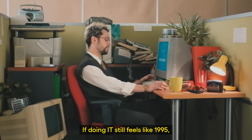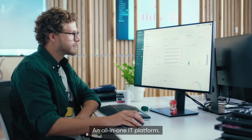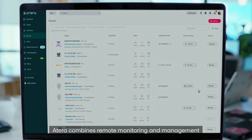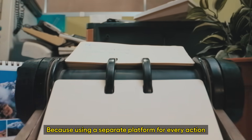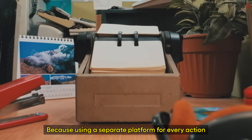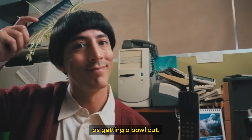If doing IT still feels like 1995, you need ATERA, an all-in-one IT platform. ATERA combines remote monitoring and management with helpdesk and ticketing. Because using a separate platform for every action is almost as good an idea as getting a bowl cut.